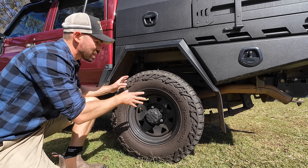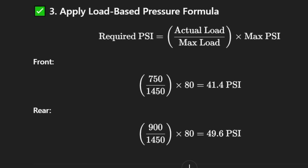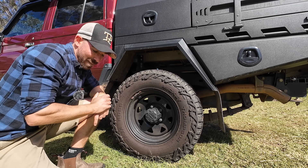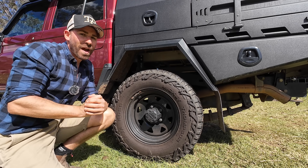I don't know the exact weight on each tire, so I've gone off factory figures. For the front: 750 kg actual weight, divided by 1,450 maximum load, times 80 maximum PSI — that gives 41.4 PSI. For the rear: 900 kg divided by 1,450, times 80 — that gives 49.6 PSI, basically 50 PSI in the rear. This thing would drive like absolute dog shit. Those numbers are based on maximum load, and 50 PSI is still a hell of a lot, so there's a better way.